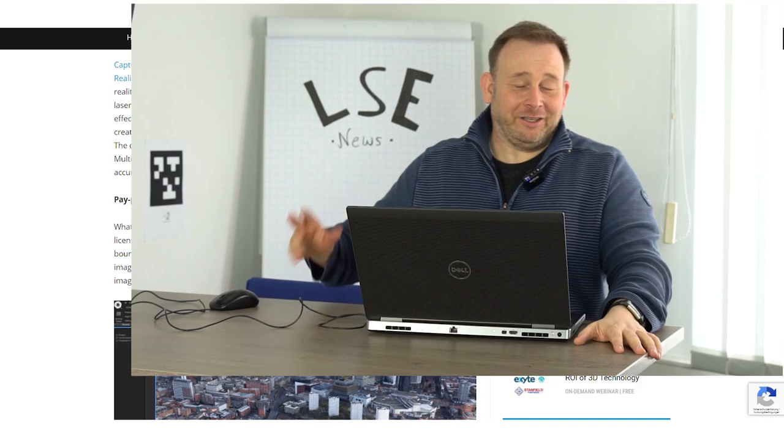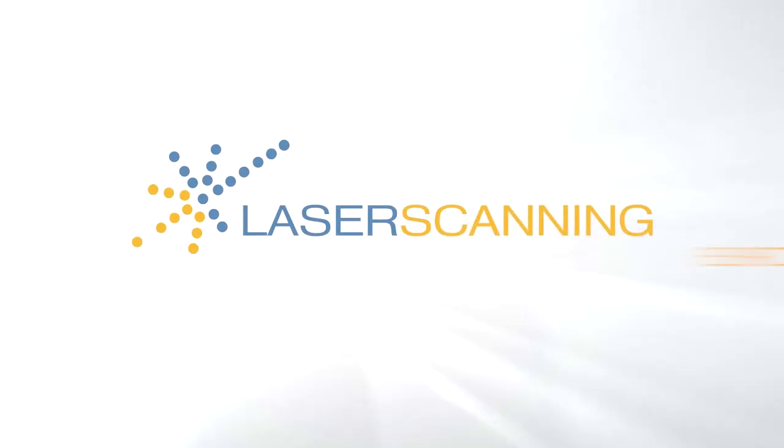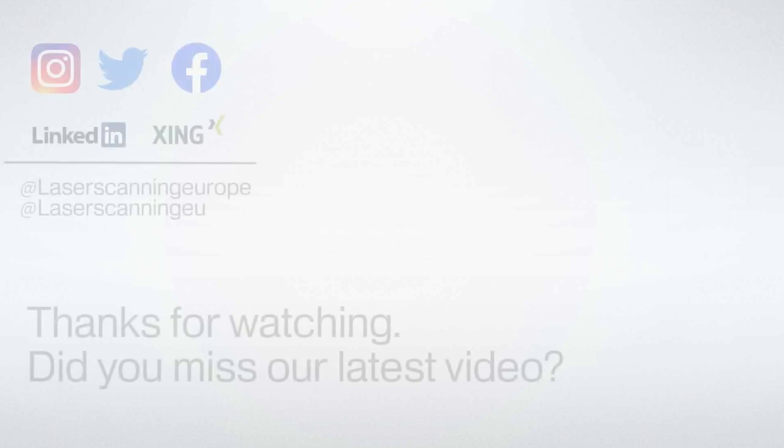For people interested in getting the newest information, maybe also from our German market, subscribe to our channel. If you have any interest, leave us a comment and we will answer it. Bye-bye, see you in the next series in March.